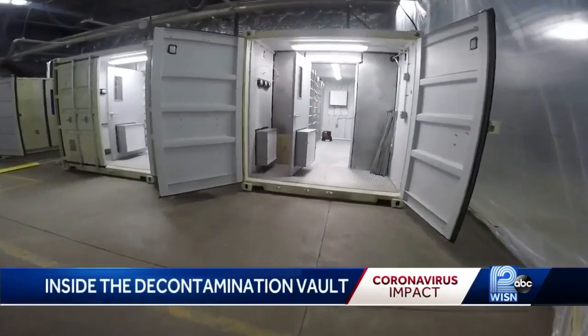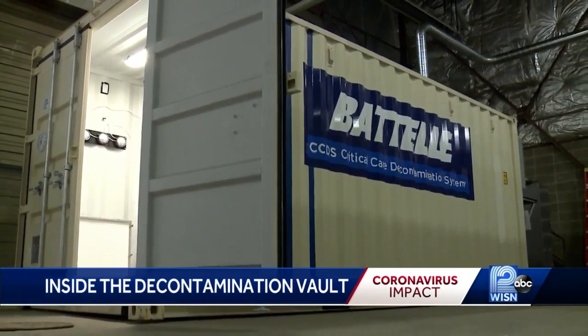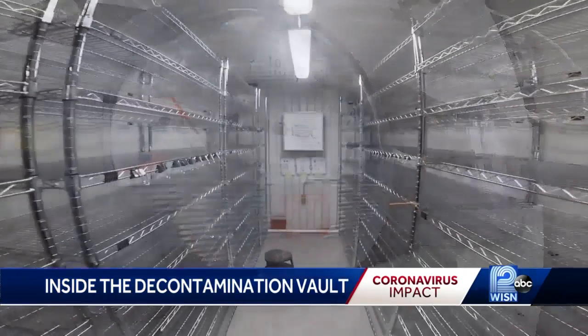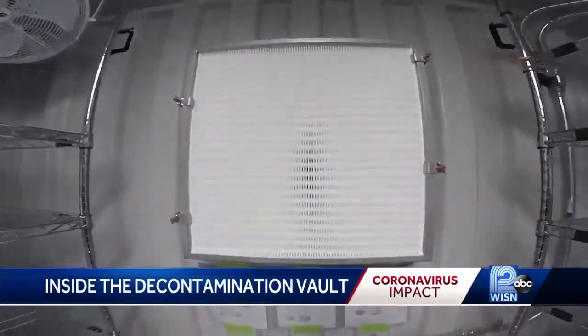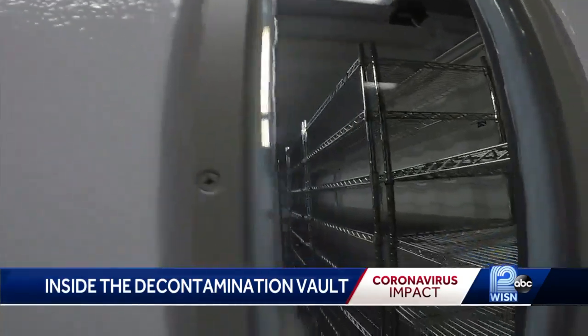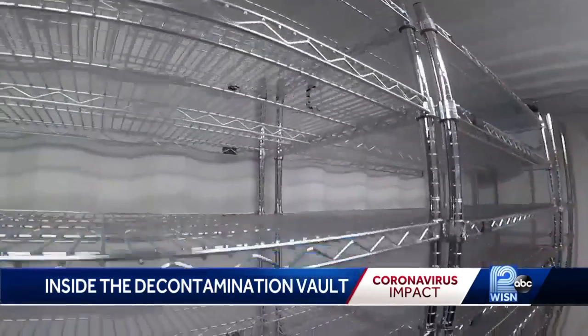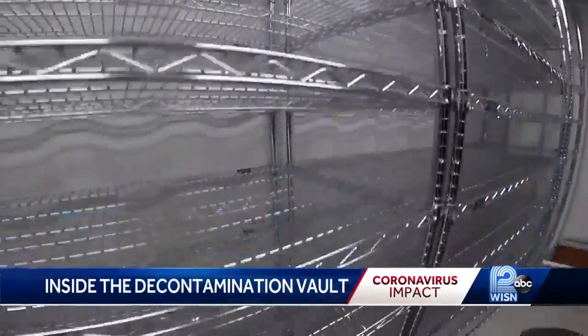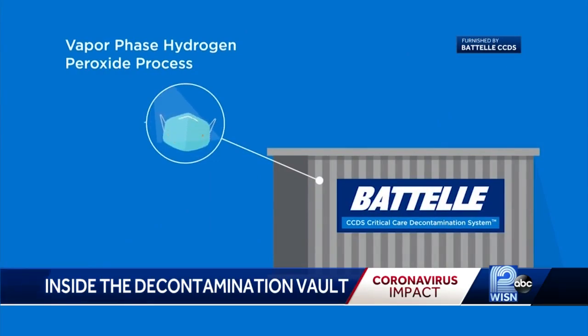They are the newest addition to the arsenal in Wisconsin — two-ton weapons to fight COVID-19. The objective is simple: making sure that health care providers have the PPE and the proper clean PPE that they need to do their jobs. This is where health care teams can send their used N95 masks for decontamination. Each vault holds thousands of masks at one time, and all of them are hit with a hydrogen peroxide vapor to kill any contaminants.